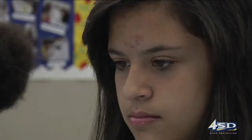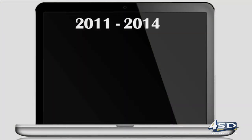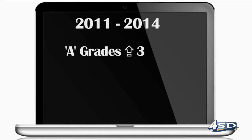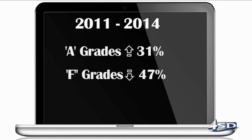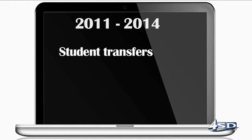That attitude seems pervasive when you look at the results. From 2011 to 2014, the number of students earning A grades increased 31 percent, the number of F grades decreased by 47 percent, the number of behavior referrals decreased by 64 percent, and the number of student transfers to other schools decreased to absolutely zero.